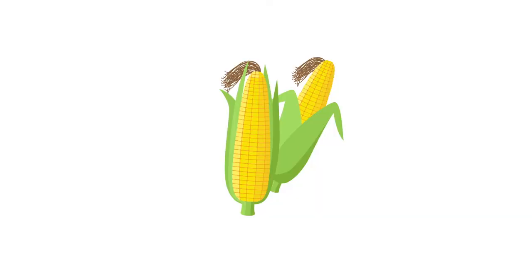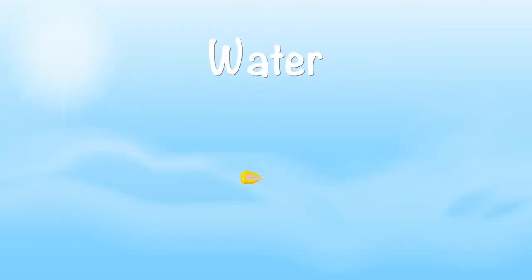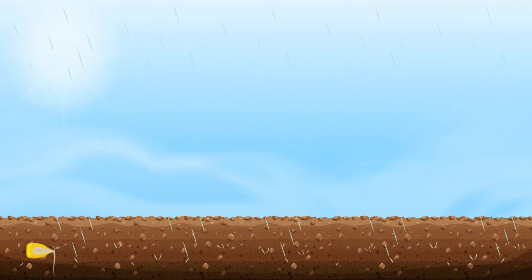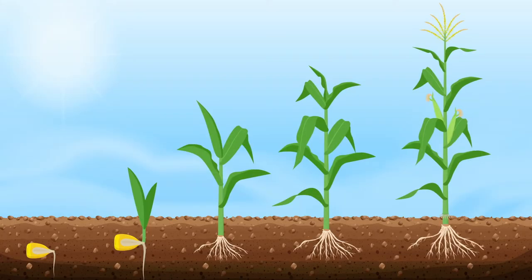It doesn't matter if you grow sweet corn or field corn — the seeds, like any other seeds, need three important things: water, sun, and soil. Here in Missouri, corn is planted in the spring when the ground is warm, and the rain helps it to germinate and sprout up through the soil, and the nutrients in the soil help it to grow strong.